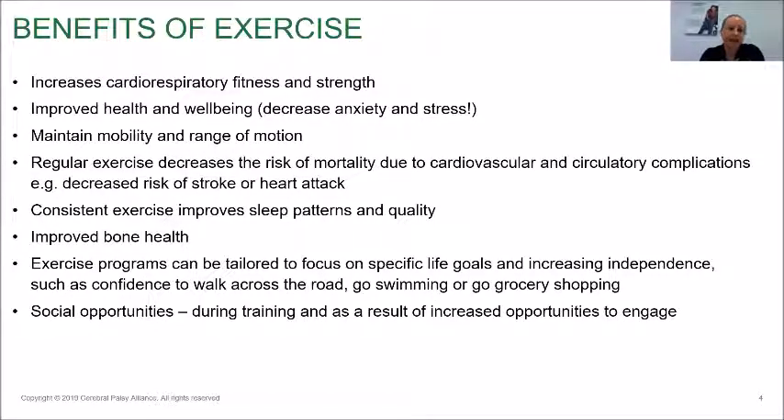Regular exercise decreases the risk of mortality due to cardiovascular and circulatory complications, such as decreasing the risk of stroke or heart attack. Consistent exercise also improves sleep patterns and the quality of your sleep. Improved bone health is another benefit — individuals with osteoporosis are one of our major target age groups. As people become elderly and their bone strength declines, it becomes increasingly important to work on balance, to walk safely, and to decrease someone's risk of falls. And if someone does have a fall, they're less likely to become injured as a result.